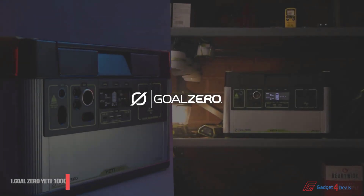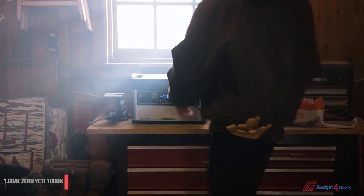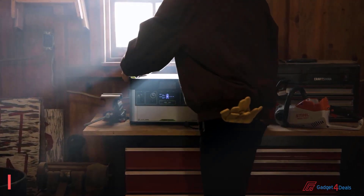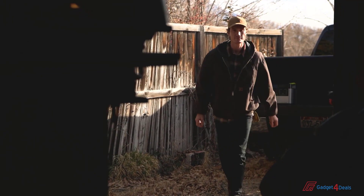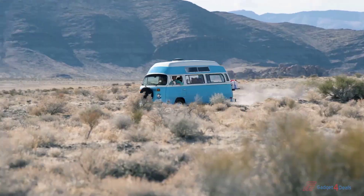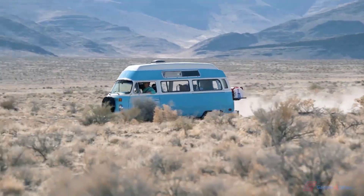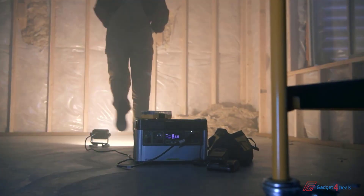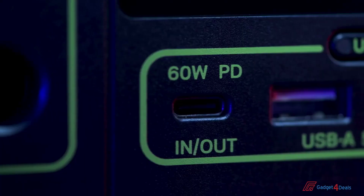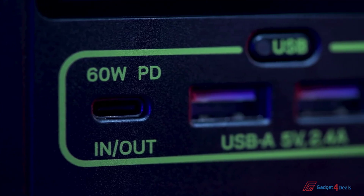The Yeti 1000X. Built to run your essential devices and appliances, this power station is our most versatile — big enough to power medium to large appliances, and portable enough to pack in the car and go anywhere. With a 1,000 watt-hour lithium-ion battery at its core, the Goal Zero Yeti 1000X equips you with reliable, portable power for camping, tailgating, off-grid events, workshops, and emergency backup. It comes ready to power a wide range of devices with an array of port options, including a fast-charging 60-watt USB-C power delivery port.